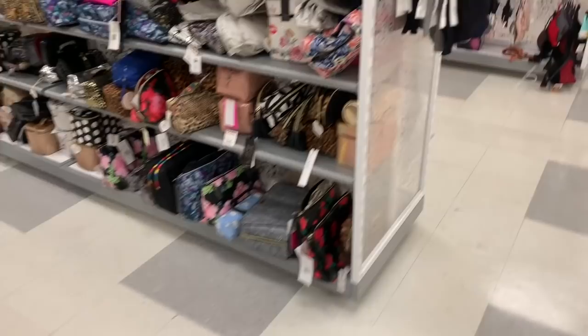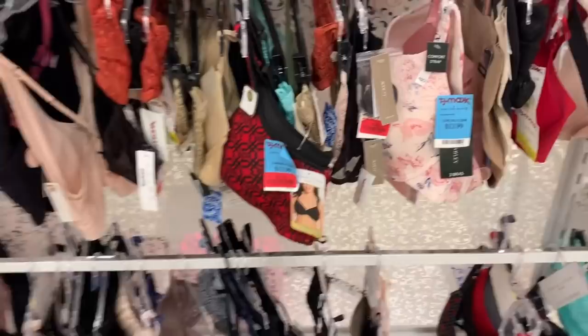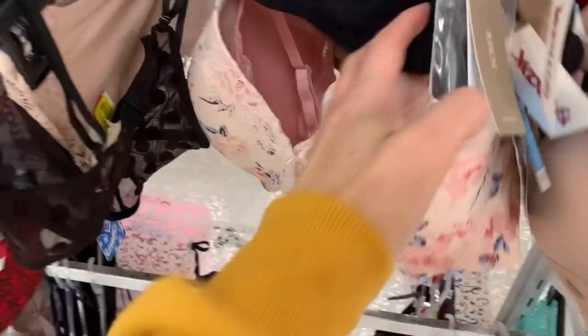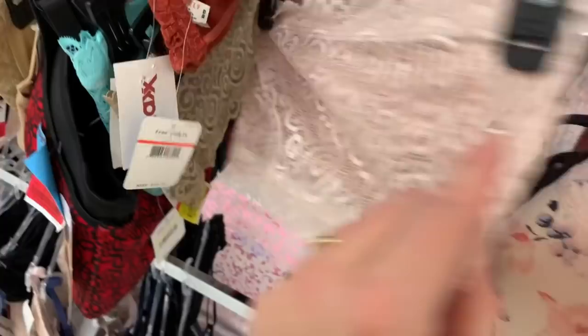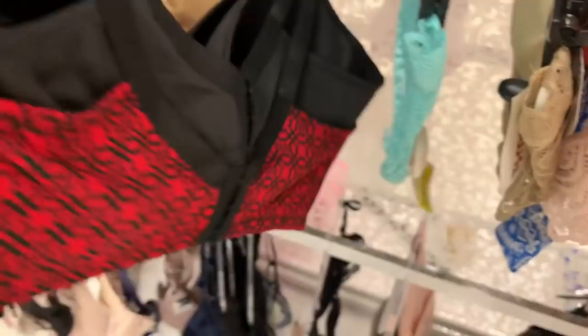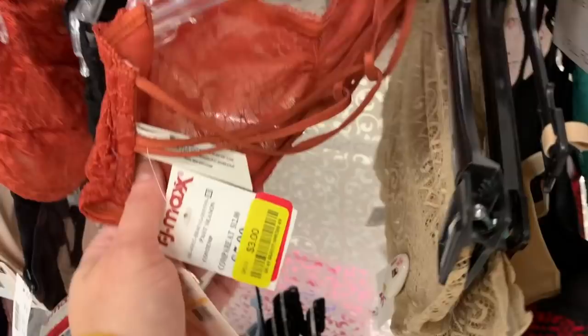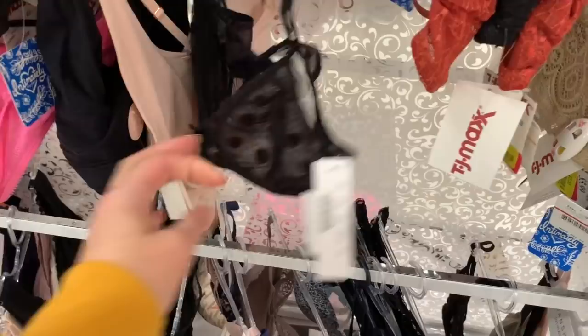The clearance bras — $3.50, $3.50, $12. Three dollars — a little bandeau top, three dollars. Ten dollars for this two-pack of Adrienne Vittadini bras — a two-pack for $10, not bad. Three dollars for another bra — it doesn't have much support, just kind of cute. This one is $8.